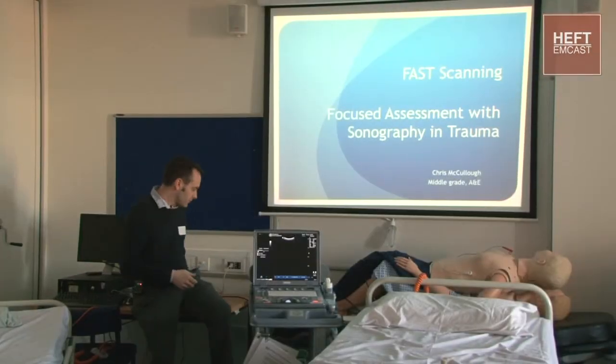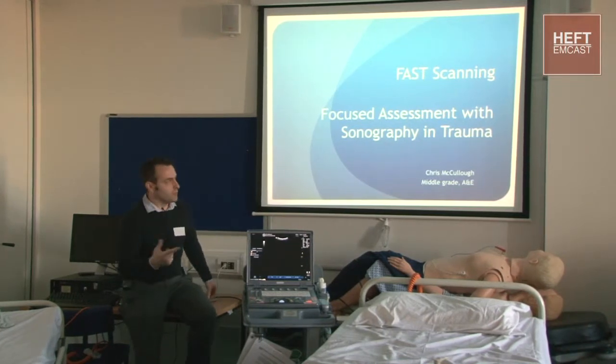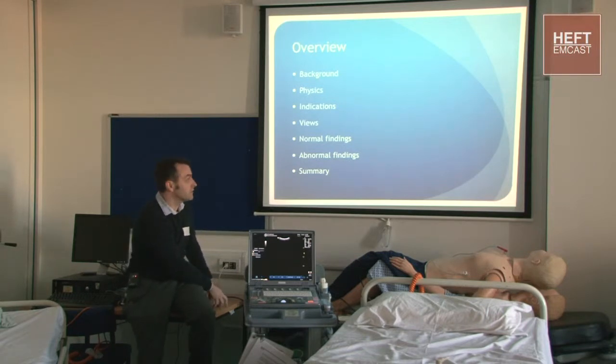You guys will all know this. It's a nice little test for those that don't know a lot about FAST scanning - focused assessment with sonography in trauma. What we're going to cover very briefly is the background, a little bit about physics, the indications, and then we'll crack on with the hands-on stuff, and then move on to some advanced things with Dan.